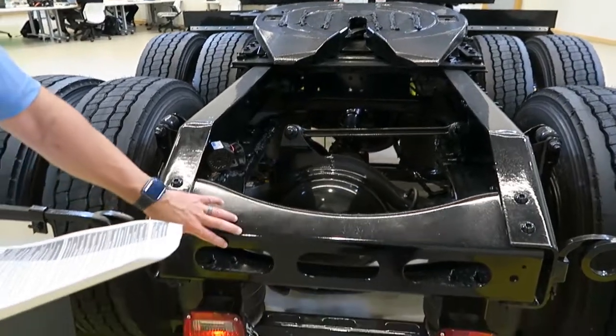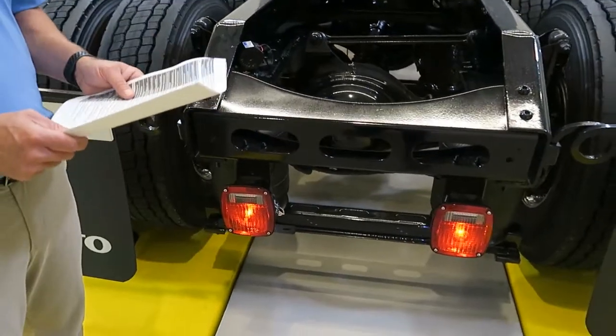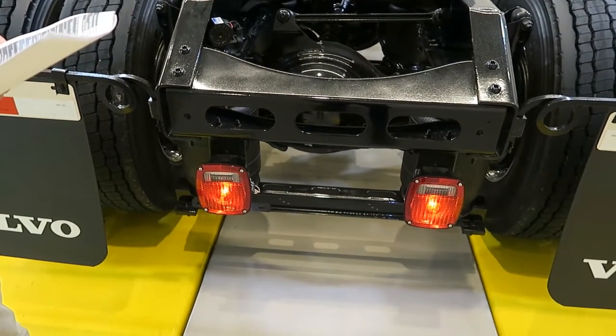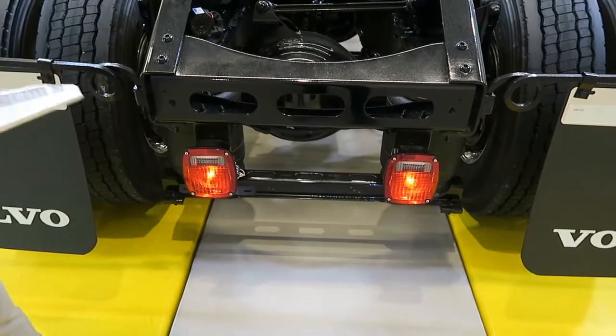There will be a pintle hook on the remainder of the build after the pilot — it's a 4,000-pound Holland pintle hook. We have dual LED taillights with integrated backup light.